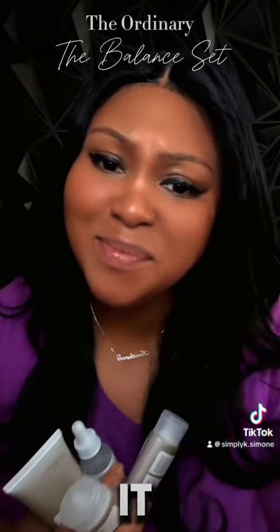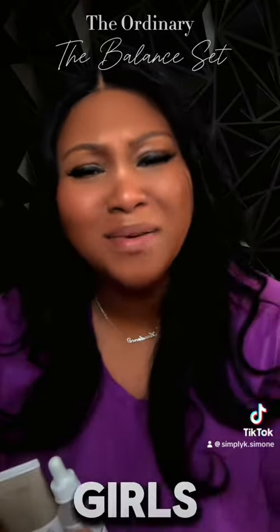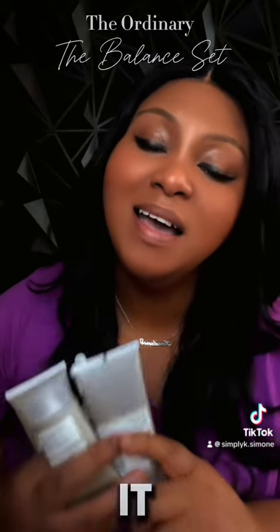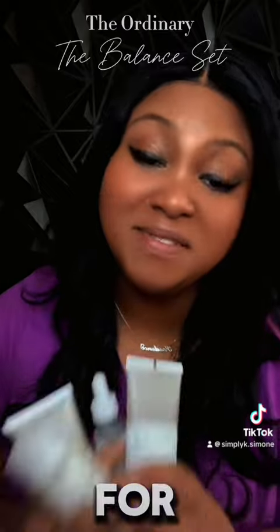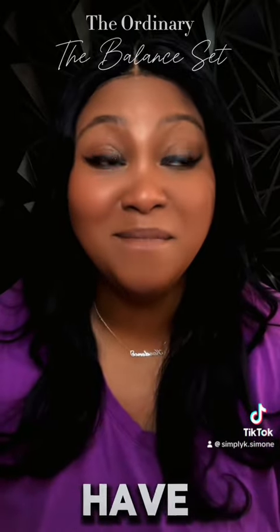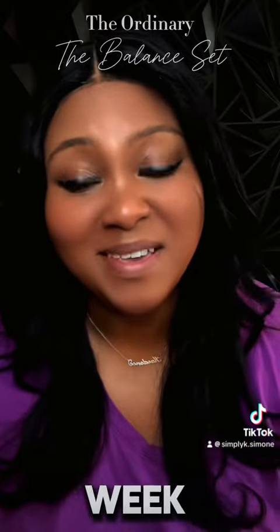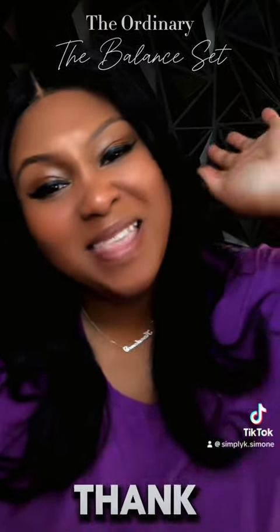Y'all already know where to get it. And even if you don't get it right now, girls, put it in your cart. Put it in your cart and save it for later. Ordinary, thank you so much for these. I absolutely love them and they have been working amazing this week. My skin has felt so hydrated this week. I love y'all for real. Thank you.